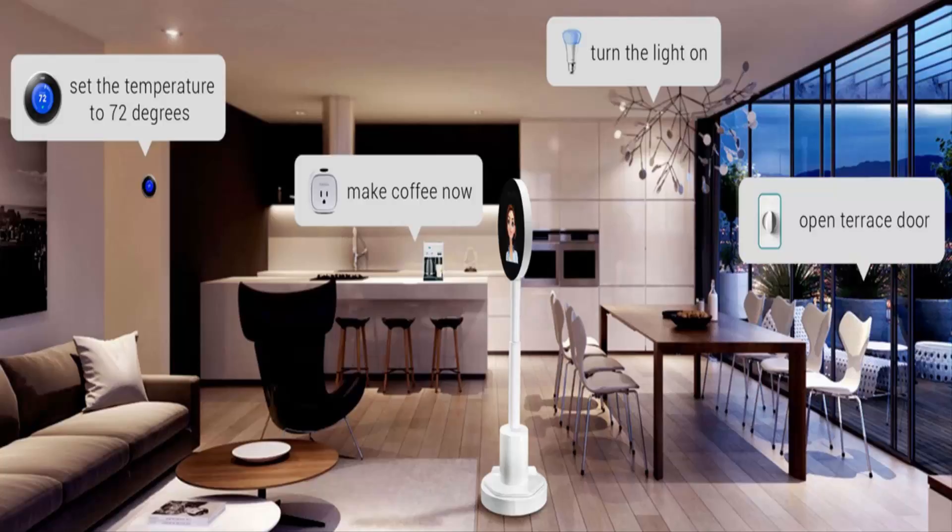Shaped somewhat like an oversized spoon, the robot has a round monitor attached to a mobile base with a built-in speaker, USB phone charger, and 3D depth camera.